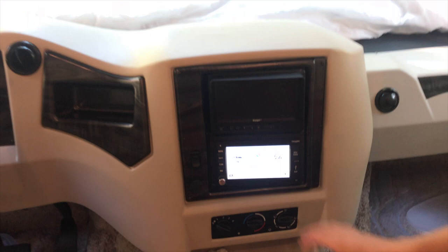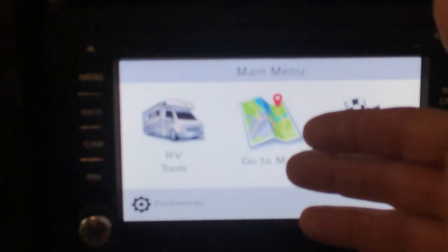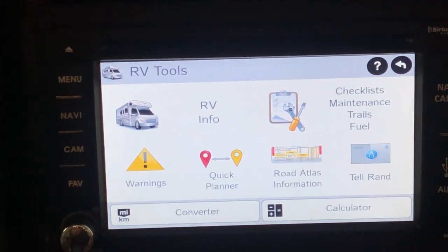It works like any other GPS — you choose your destination, state, city, address. This version doesn't have live traffic, but we supplement it with Waze or Google Maps on the cell phone as a backup. Let me show you one quick feature regarding inputting size and weight. On the main menu you have three options: RV Tools, Go to Map, and Choose Destination. I'll tap RV Tools.